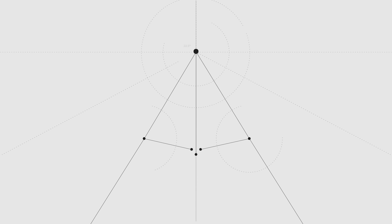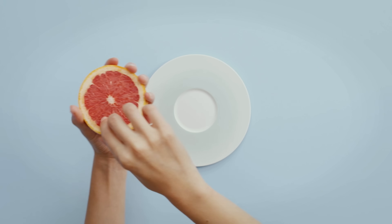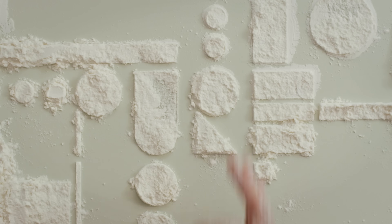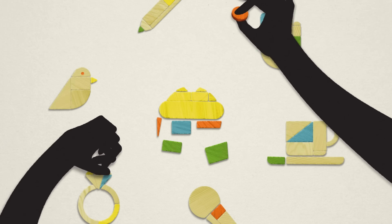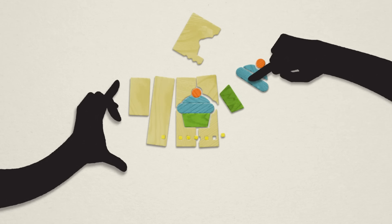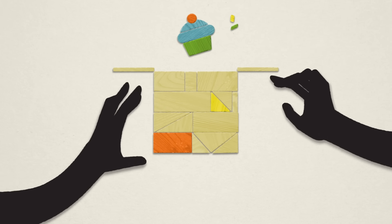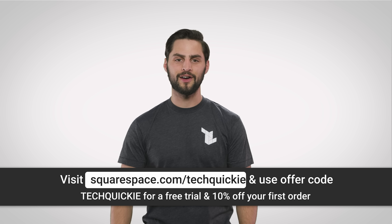This episode of Tech Quickie was brought to you by Squarespace, who can help you create a beautiful website with their all-in-one platform. Squarespace has award-winning templates that make creating a powerful online identity easier than ever. Each template is a starting point for a wide range of projects, and Squarespace provides award-winning 24/7 customer support via live chat and email. You can also attend a live webinar or check out their help guides. You can now transfer your third-party domains to Squarespace, so instead of working with multiple vendors, you can manage all of your domain and billing settings in one spot. Head to squarespace.com/techquickie and use offer code techquickie to get 10% off your first purchase.